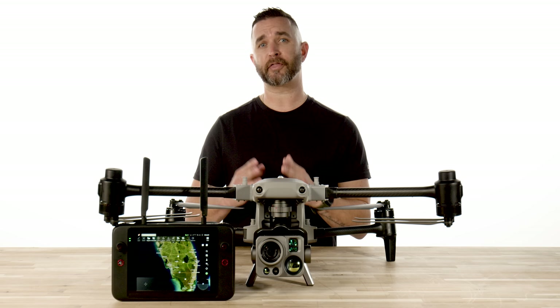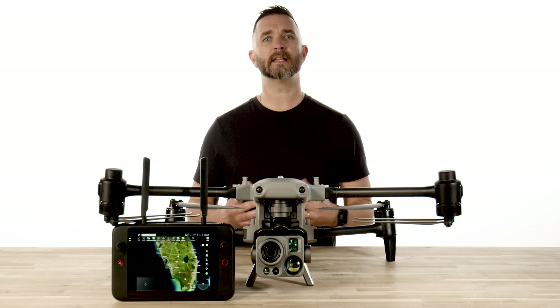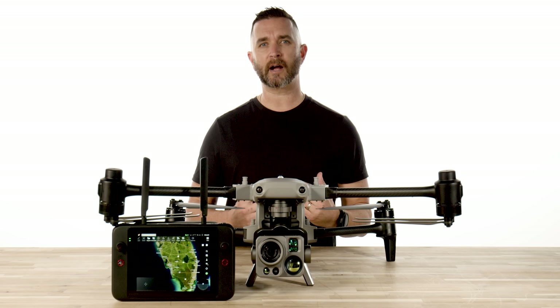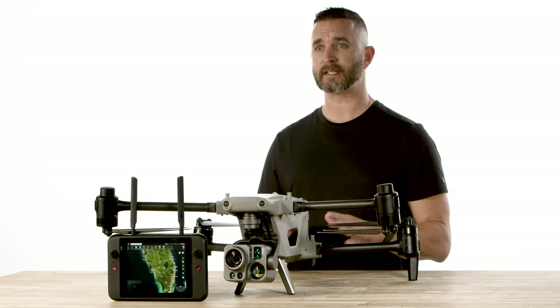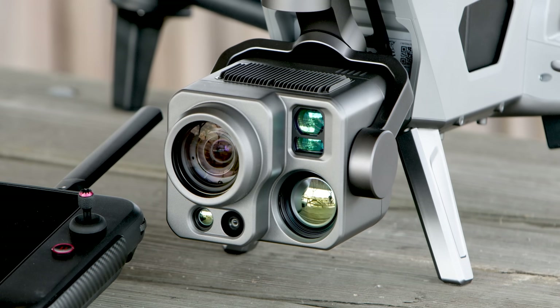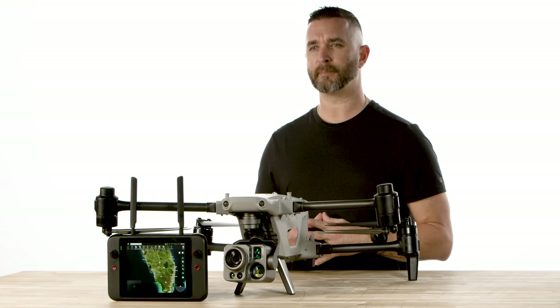Coming down the road will be an SDK which will allow third party payload integrations for the Alpha. This drone is a masterpiece and we do not use that term lightly. We have put hours and hours on this aircraft and we are amazed every time that we put it in the air. The photos and the videos do not do this drone enough justice. It is such an aggressive looking aircraft that has so much technology inside of it that no current drone in its class can even come close to competing with it.